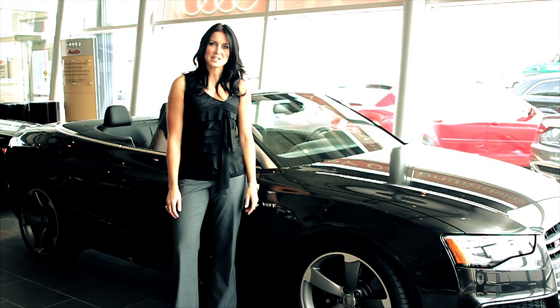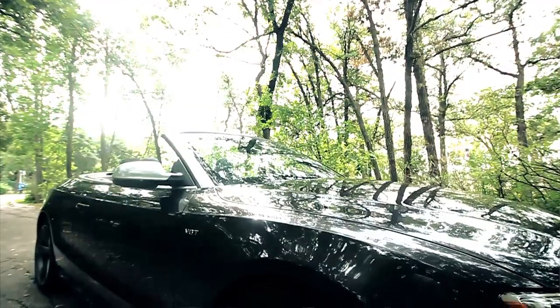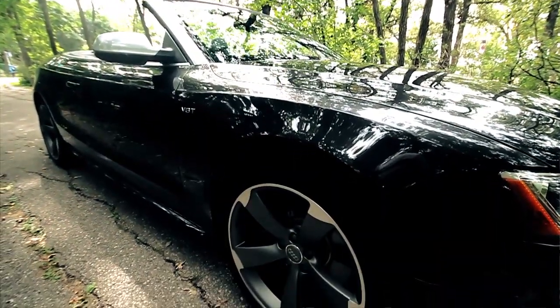I'm Randy Slade and I'm here at St. James Audi with one of the early bird prizes — the Audi S5 — for the HSC Lifestyles Lottery.